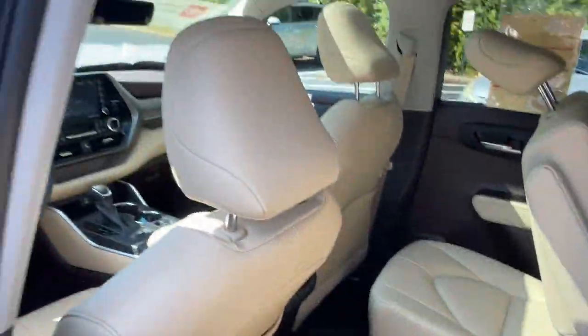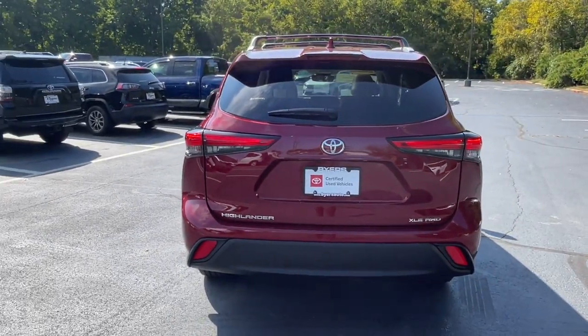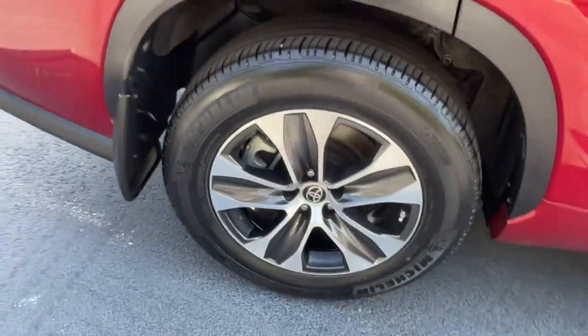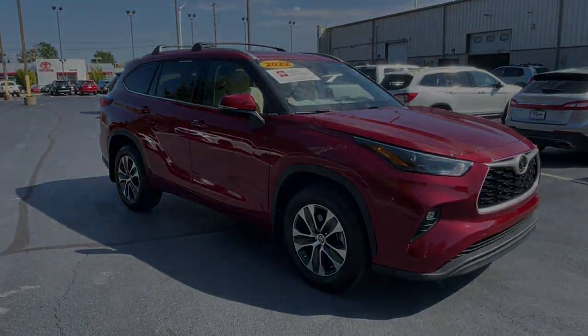These are just some of the great options this vehicle comes with: pre-collision system, lane departure warning, all-wheel drive, keyless entry, sun moonroof, power lift gate, lane keeping assist, adaptive cruise control, keyless start, and power passenger seat.